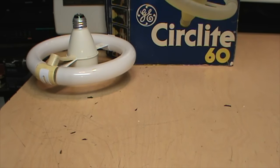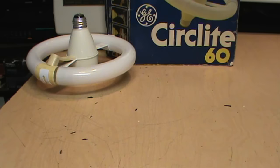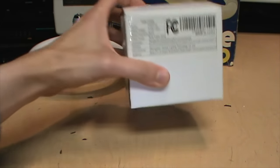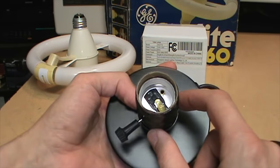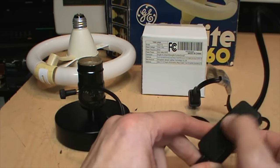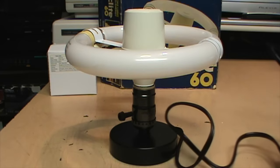Before installing the Circlite in a table lamp, I happened to find what a company called SMC Electronics listed as a 'vintage table lamp base' for seven dollars and fifty cents. Despite being called vintage, it's actually brand new in the box from China — a simple lamp socket in a base with a built-in switch and also a switch on the power cord. I think this will be perfect for displaying the Circlite almost like a piece of art. I've plugged it in and am ready to turn it on.